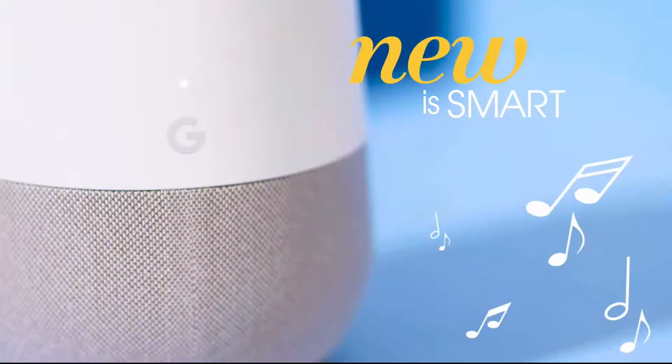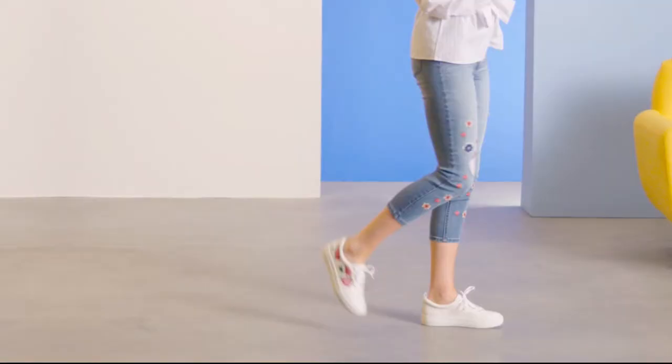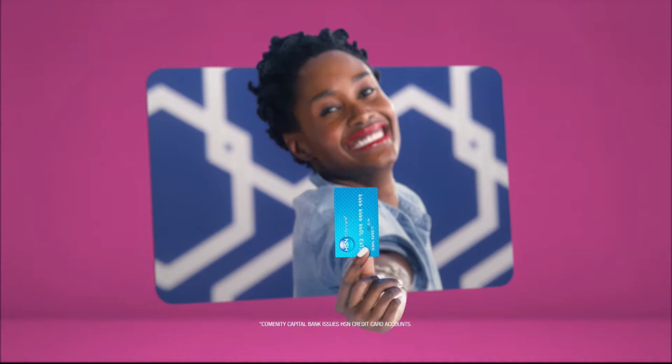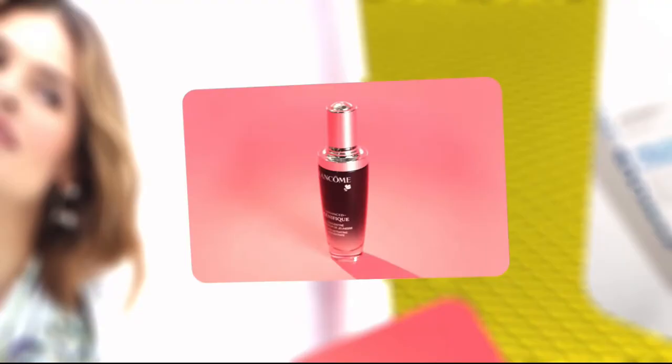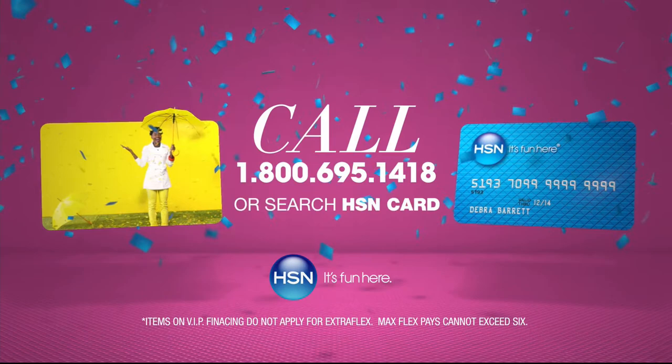Say hello to something new — new is smart, new is gorgeous, new is so you. Shop now and discover the perfect new for you. Apply for the HSN card now — call 1-800-695-1418 or search HSN card at hsn.com.